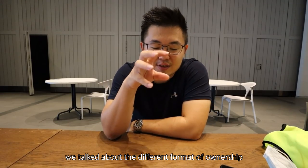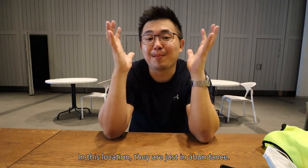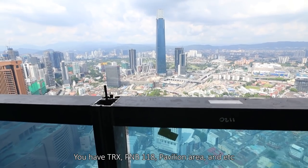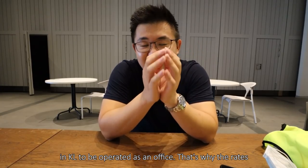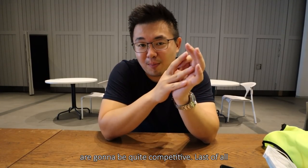Number two — we talked about the different formats of ownership. In this location, they are just in abundance. You have TRX, you have Merdeka 118, you have the Pavilion area, and et cetera. There are just so many floor areas in KL to be operated as an office, that's why the rates are going to be quite competitive.